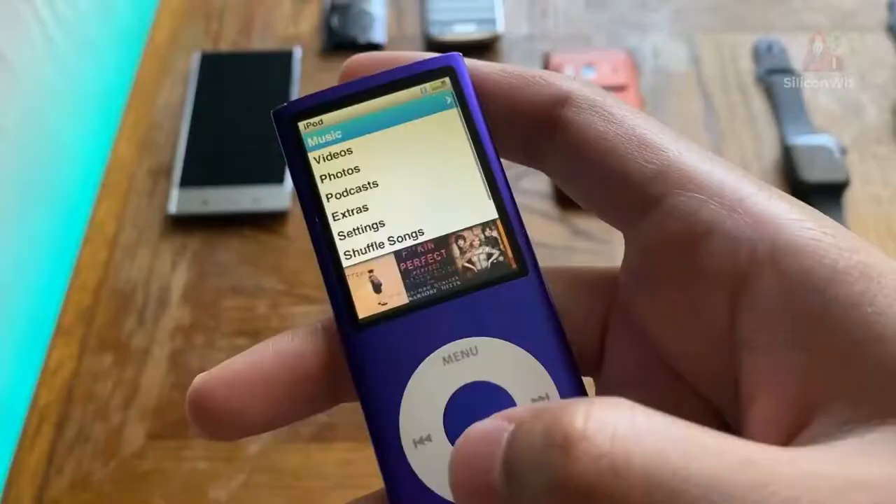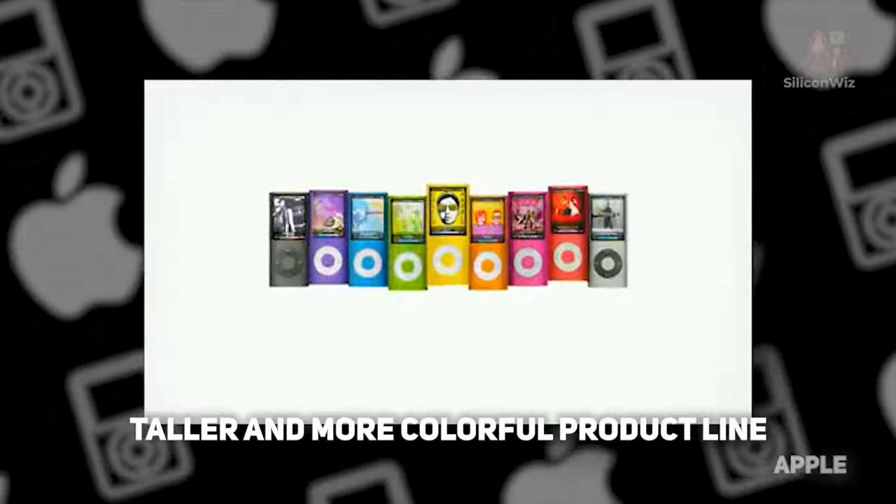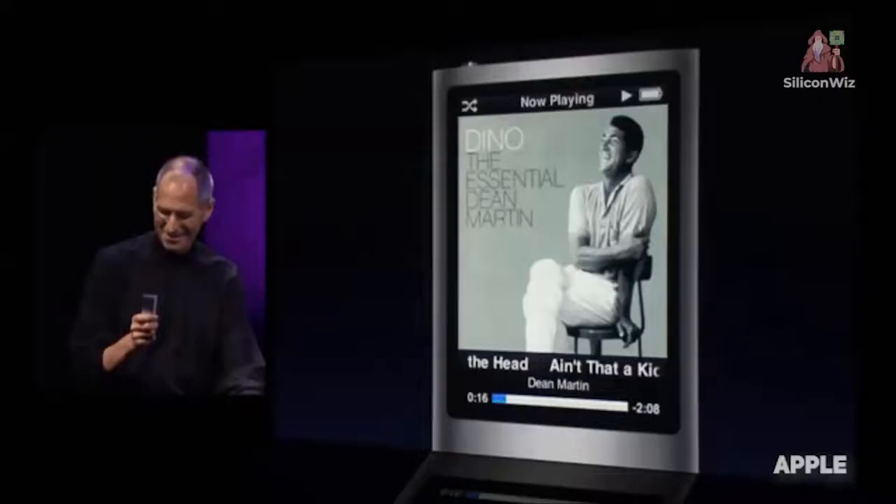When 2008 came, the iPod Nano 4th Generation model was given further tweaks, resulting in a taller and more colorful product line. What took the cake, though, was the motion detection feature that changed songs upon shaking the device.